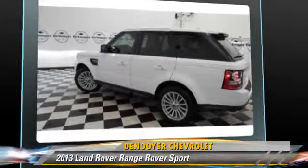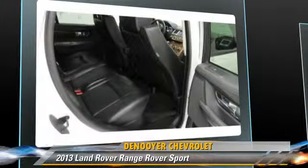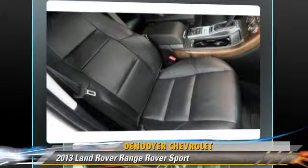Additional safety features include four-wheel ABS and stability control. Comfort and convenience features include a navigation system, Harman Kardon sound, and xenon headlights. Give us a call to schedule your test drive today.